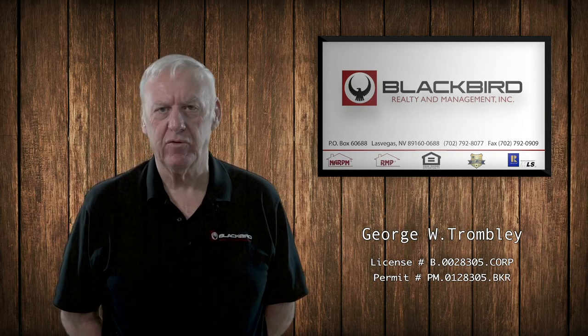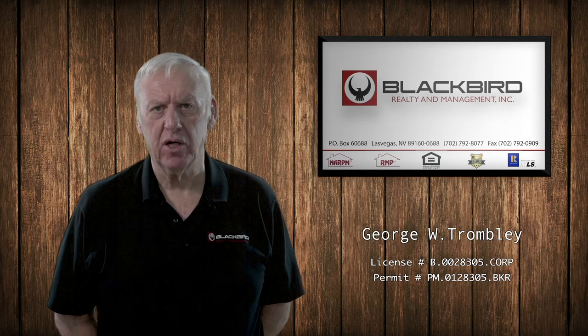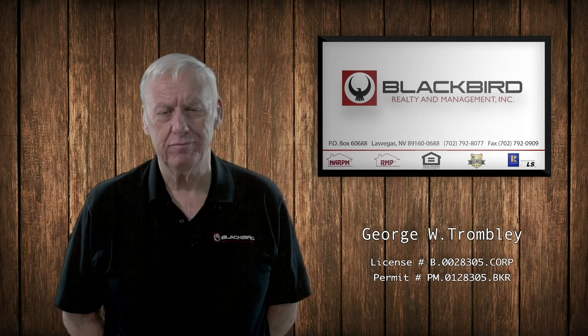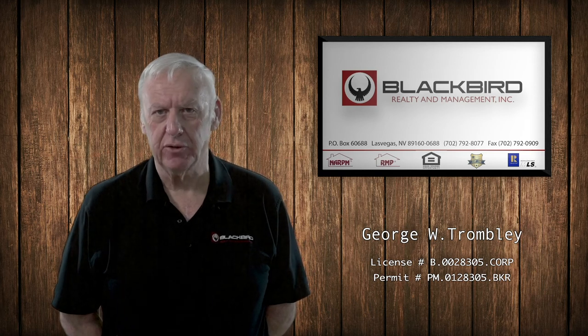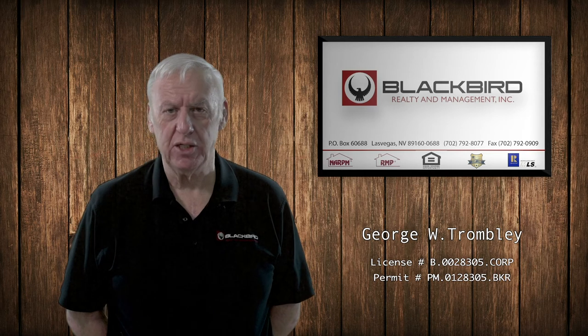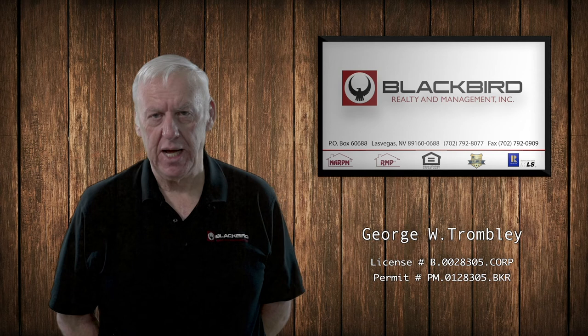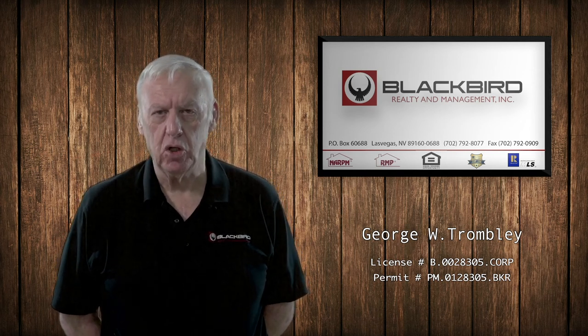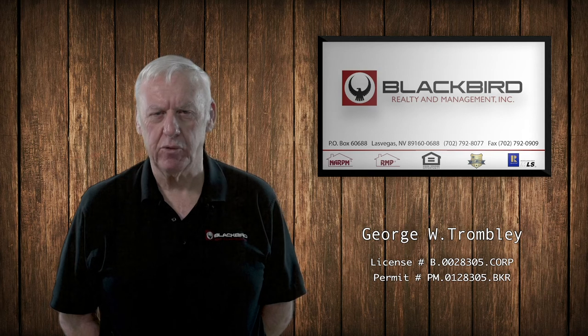We're going to want you to exit the front door and actually lock the front door with the key. If you go out through the garage and jump over the little security beam and we can't get into the house because you set the door guardian or the third deadbolt, then it's going to cost us to get into the house and that's going to come out of your security deposit. So be sure to use the lockbox that we're providing.